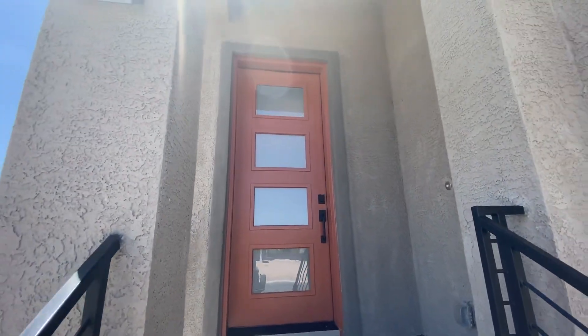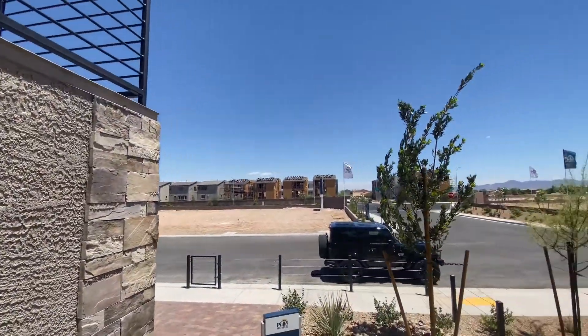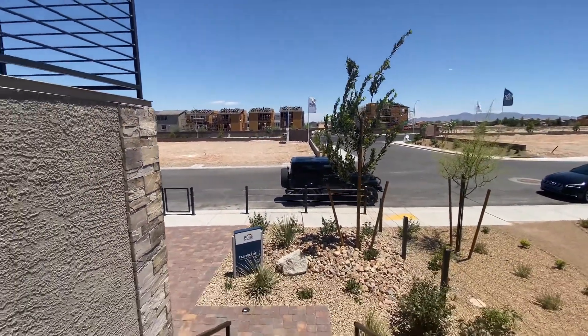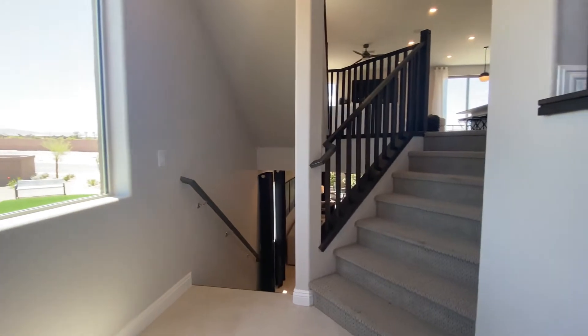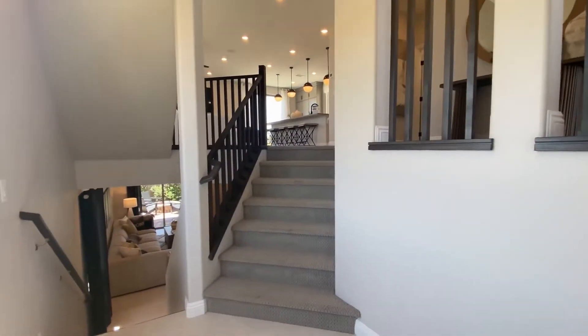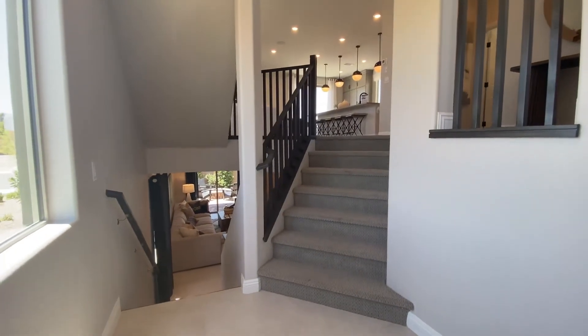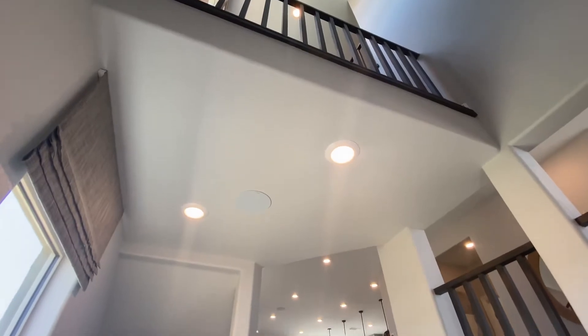Eight-foot doors right off the bat. Palo Verde never disappoints — nice and wide and open as soon as you walk in, opened up there as well.